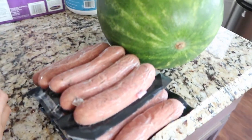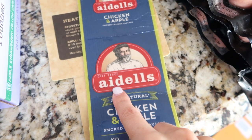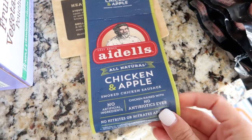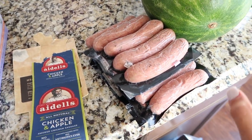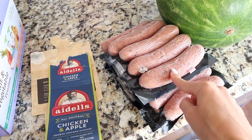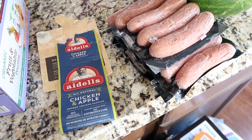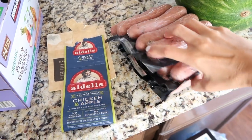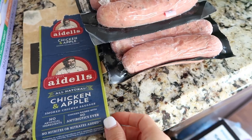Also from Costco, we got these sausages — Adele's chicken and apple smoked chicken sausage. These are really good; we've actually been eating them for quite a few years. Andrew introduced this great dish: the chicken sausages with Brussels sprouts and apples all in one dish — it's so good. We haven't had them in a really long time, but you get quite a few in one pack. These chicken sausages were $13.99.